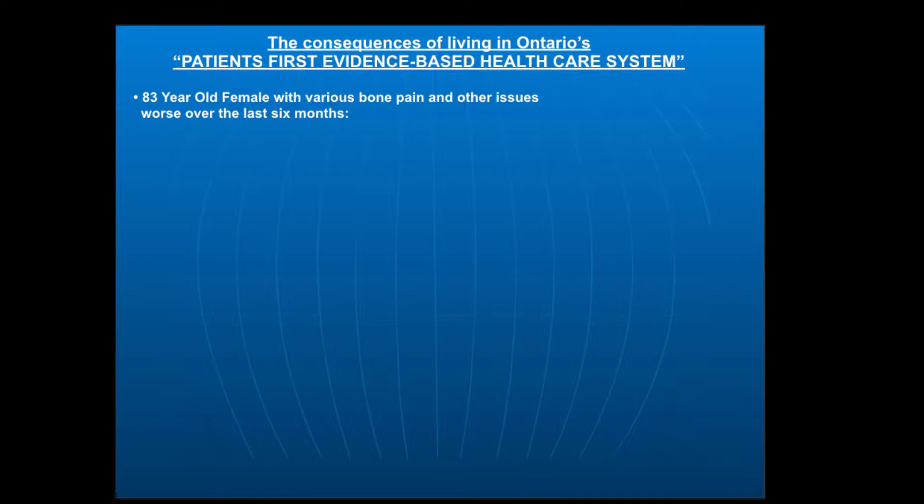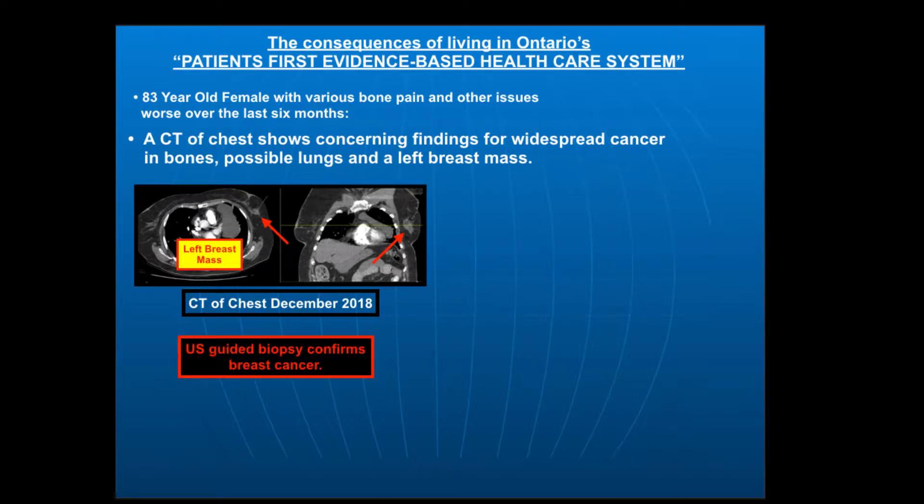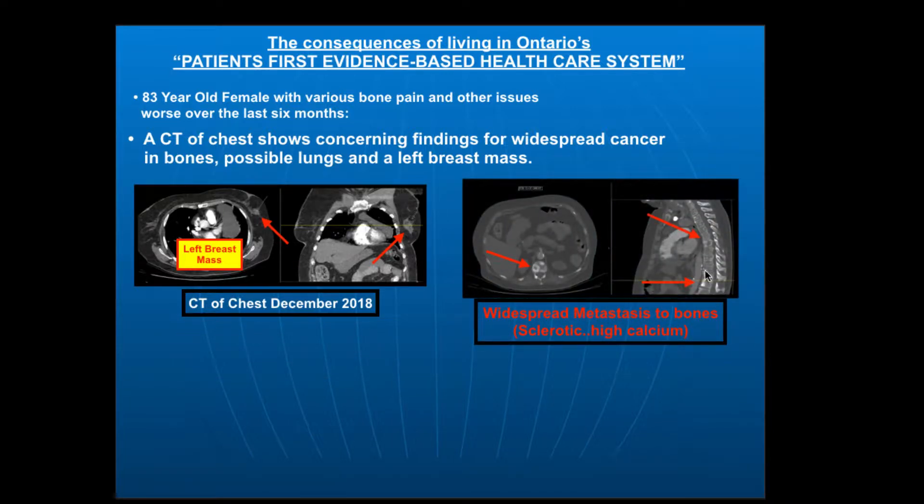Her pain has been worse for the last six months. She also had a CT of her chest in December 2018, which shows many findings concerning for breast cancer. To orient you: this is the heart, the patient's breasts, ribs, right lung and left lung. I want you to focus on this very abnormal mass in the breast, concerning for cancer. She appropriately had an ultrasound-guided biopsy, which unfortunately confirmed breast cancer.